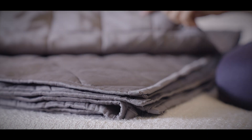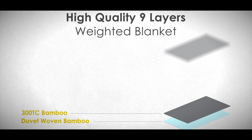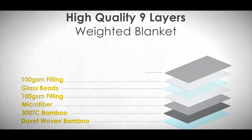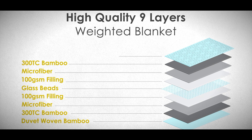Most blankets use five or seven layers to ensure comfort. We went above and beyond and created a nine-layer weighted blanket. Our blanket combines the latest materials used in the most luxurious duvets with the best materials used for weighted blankets to create the unique combination of plush luxury with weighted comfort.